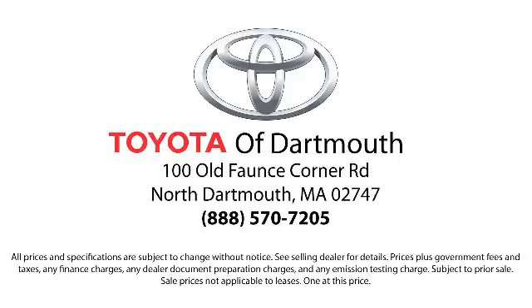you'll see why Toyota of Dartmouth has been the South Coast's dealer of choice for over 17 years. At Toyota of Dartmouth, we have the Price Promise, which ensures our customers get the right vehicle at the right price, so you don't have to waste your time shopping around or worrying you paid too much.